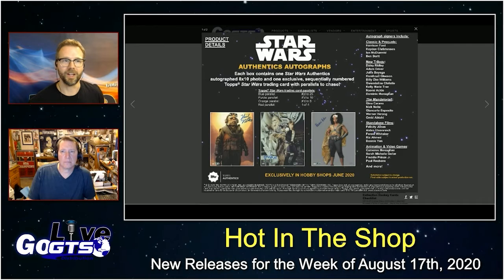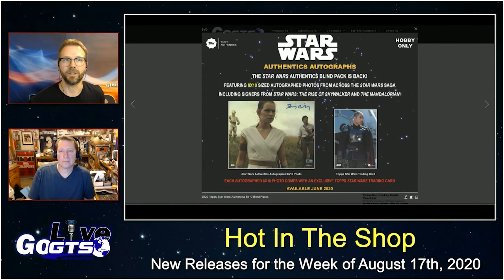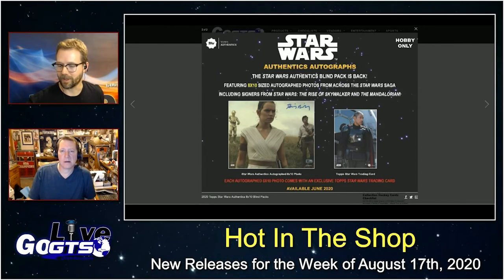And the new trilogy signers: Daisy Ridley, Adam Driver, Domhnall Gleeson, Billy Dee Williams — the list goes on and on. Looking very, very cool from Star Wars Authentics. 8x10 blind packs in hobby shops next week.